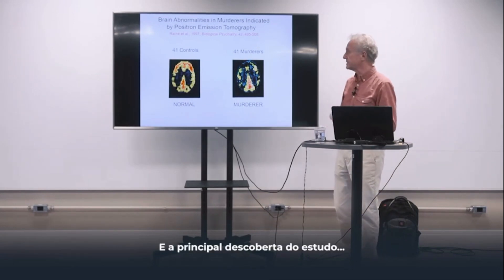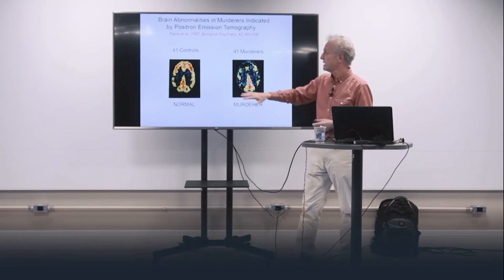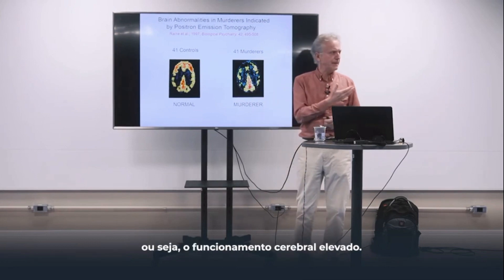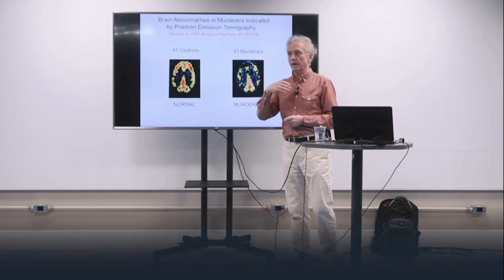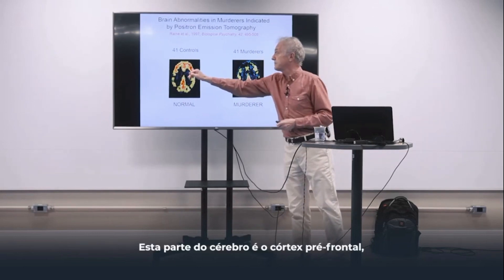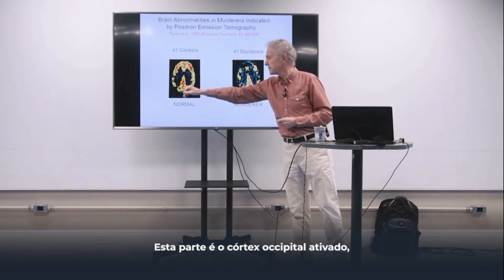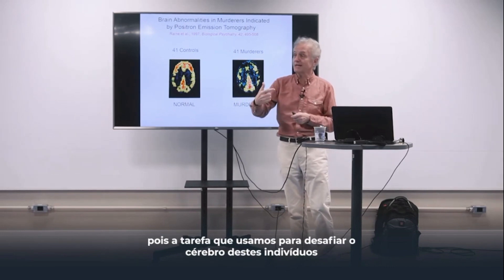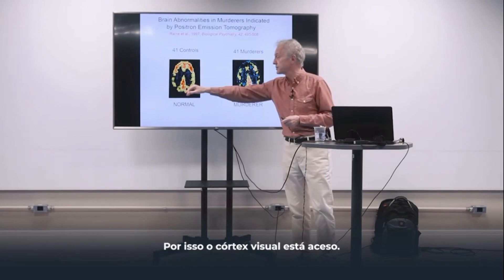The key finding from the study — just to orient you, you're looking down on the brain. The warm colors, red and yellow, indicate high glucose metabolism, meaning high brain functioning. The cool colors, blue and green, indicate low functioning in those parts of the brain. This part is the prefrontal cortex, activated in the normal control. This part is the occipital cortex, activated because the task we use to challenge the brains of these individuals is a visual task — that's why the visual cortex is lit.